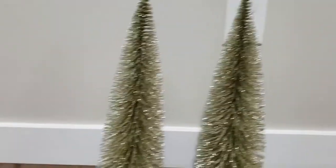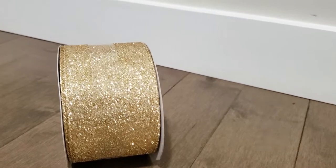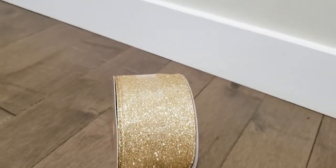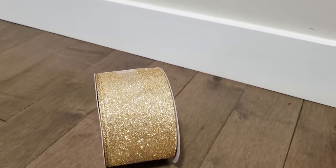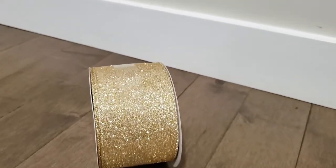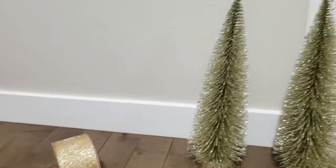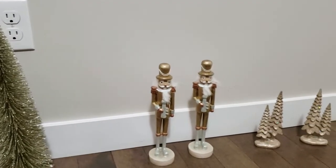The last thing I bought from Michael's was this 25-foot ribbon — it's just simple sparkly gold. I might use it on some of the small trees I have or somewhere else — not sure yet but I love it. I was hoping to find another one but that's all they had left. So that was everything at Michael's, all at 75% off.